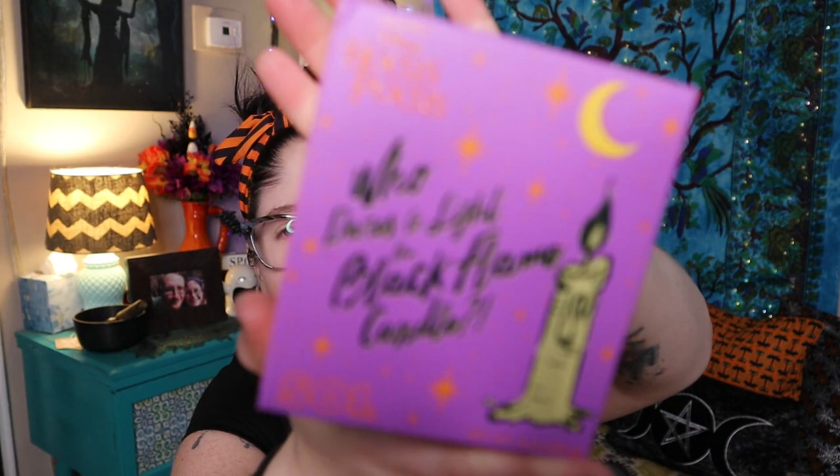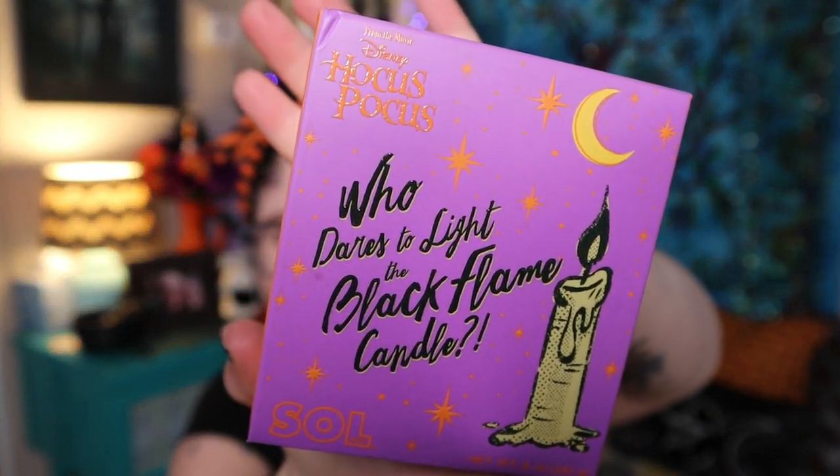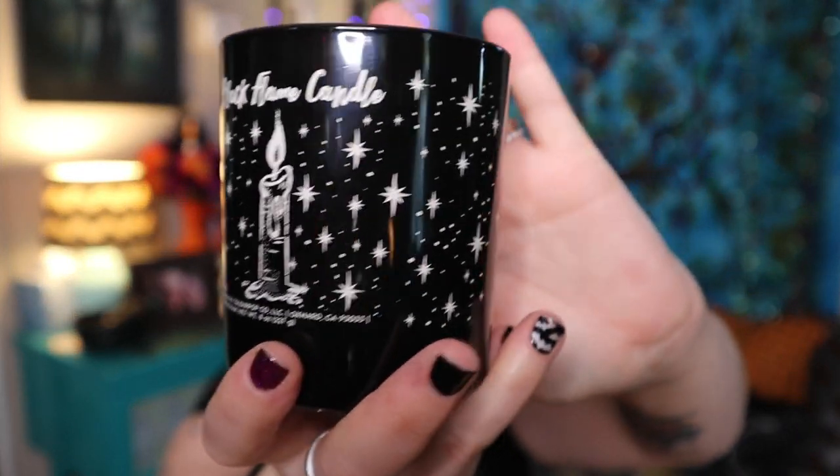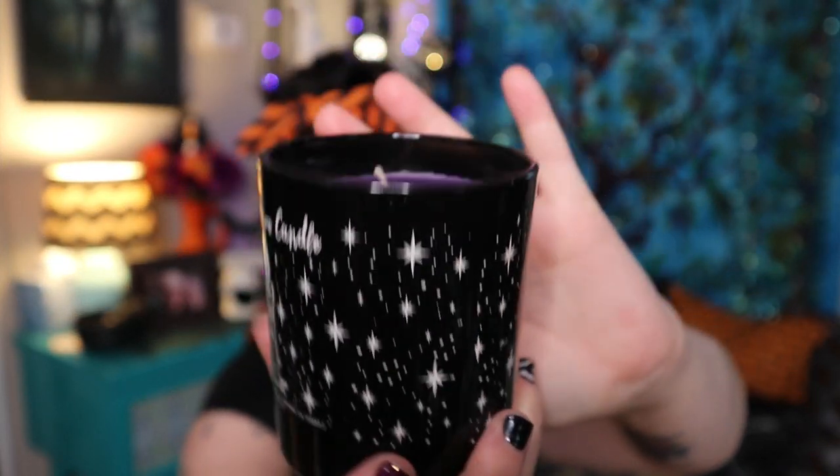The first thing I'm super excited about is a candle — they released a candle called 'Who Lit the Black Flame Candle.' Sadly it's not actually a black flame candle, but this is really pretty. I love the packaging — deep purple — and it's very fall, very spicy. I haven't burned this yet because I was waiting to show you all, so I'm probably going to burn this right after filming.